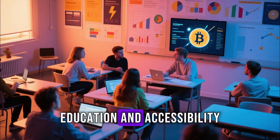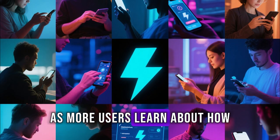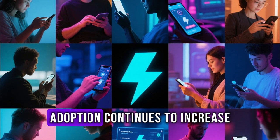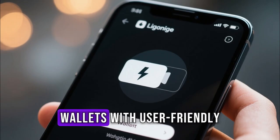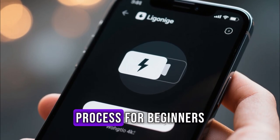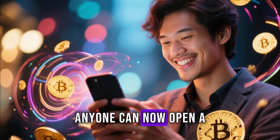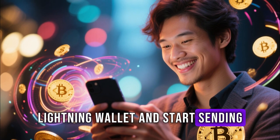Education and accessibility play an important role in Lightning's growth. As more users learn about how Lightning works, adoption continues to increase. Wallets with user-friendly interfaces are simplifying the onboarding process for beginners. Even without technical knowledge, anyone can now open a Lightning wallet and start sending Bitcoin instantly.